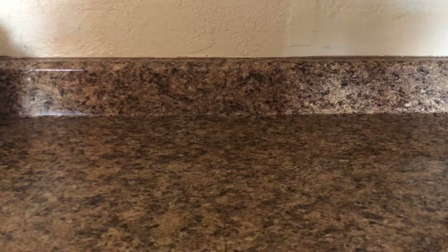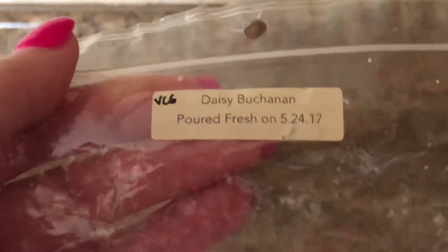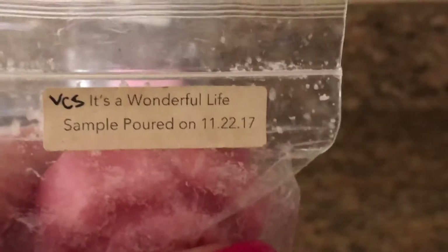I'll go ahead and start with some of the bags. Let me zoom in. I have a Vintage Chic Scents Daisy Bunchman — I have a little thing like this in it, and I'm going to cut that in half and use that. And then from Vintage Chic, I have It's a Wonderful Life.